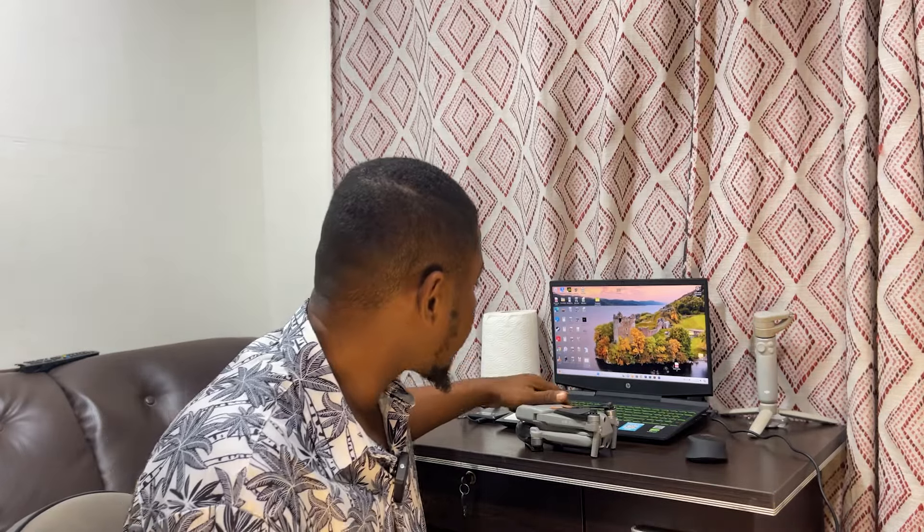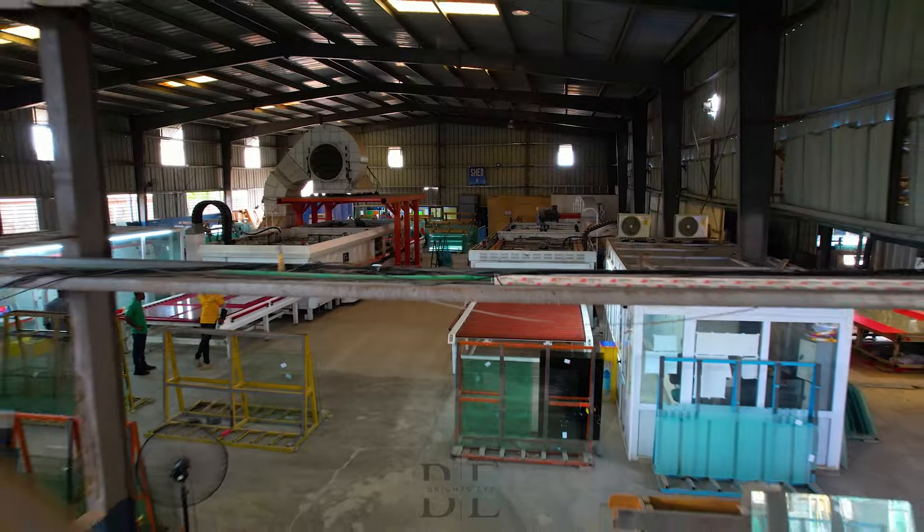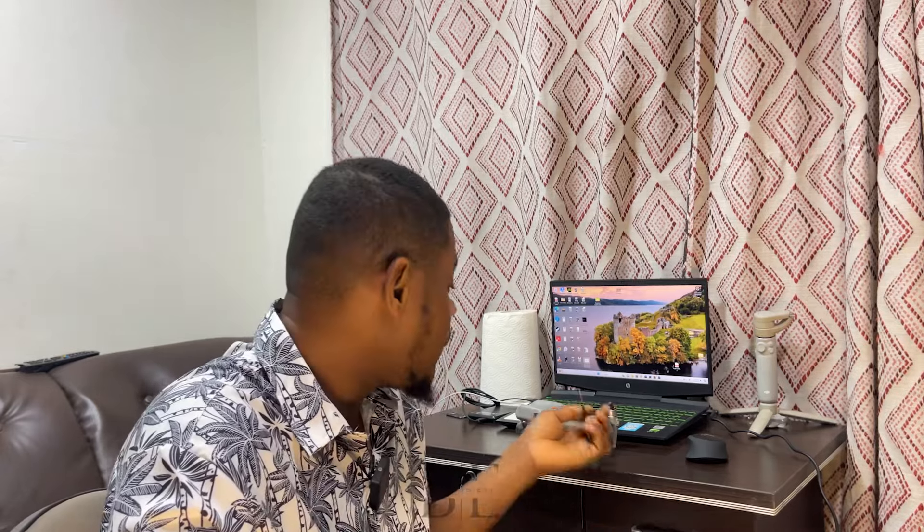The Air 2S has back sensors, top sensors, down sensors, and forward-facing sensors, which are meant to prevent it from crashing into obstacles. But when you're flying indoors with so many obstacles, you have to turn off the sensors or fly in sports mode. I decided to turn off the sensors so it wouldn't stop or bypass obstacles. So I was flying and it detected the obstacle but couldn't stop in time, and I just flew straight into it.